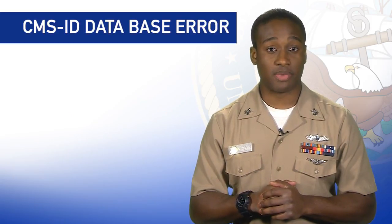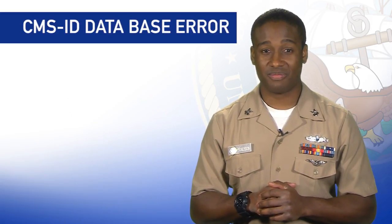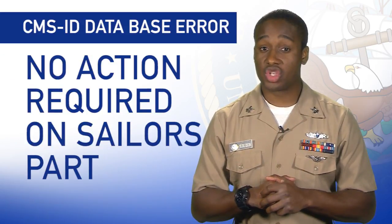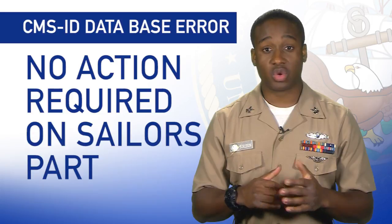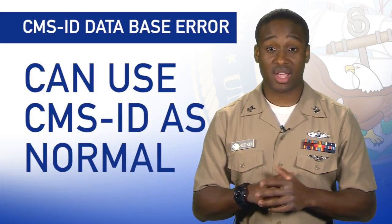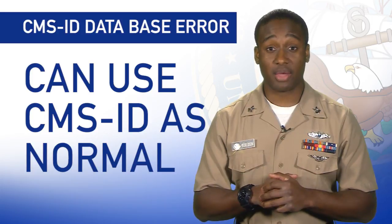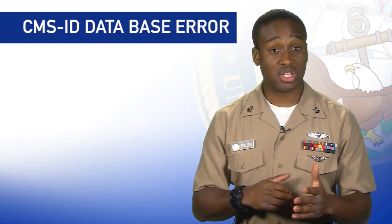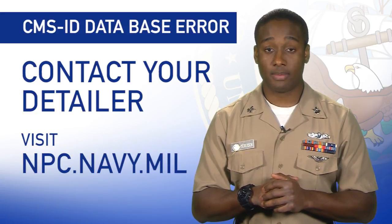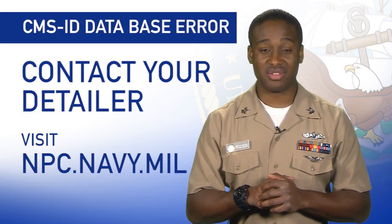Sailors began receiving notifications about the error on February 7th. The Navy worked to immediately correct the problem and wants to assure sailors that no action is required on their part. Sailors can now use CMS ID as normal to view, apply, and check the status of billets. Contact your detailer for specific questions, and find more information on CMS ID by visiting npc.navy.mil.